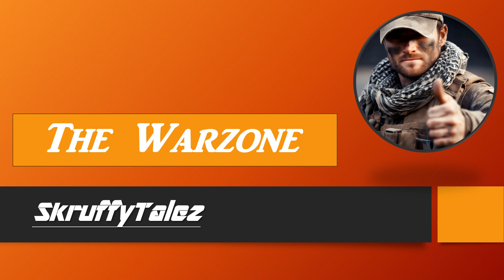Hello nerds! I'm Scruffy at Scruffytales and this is the Warzone.